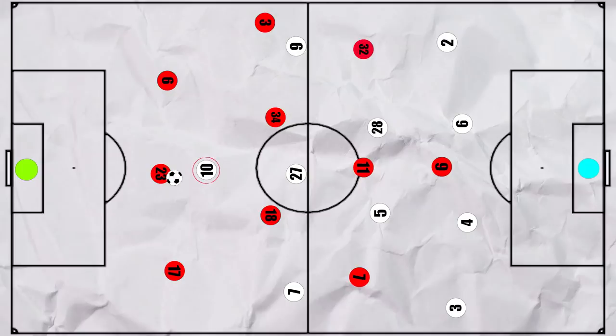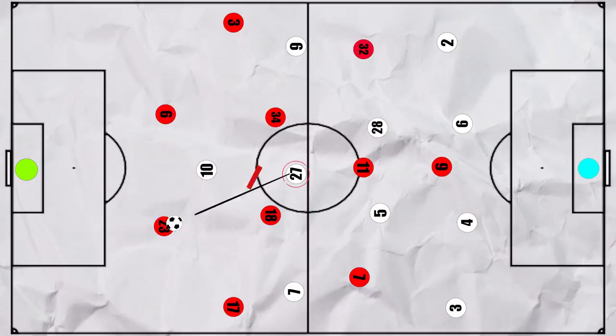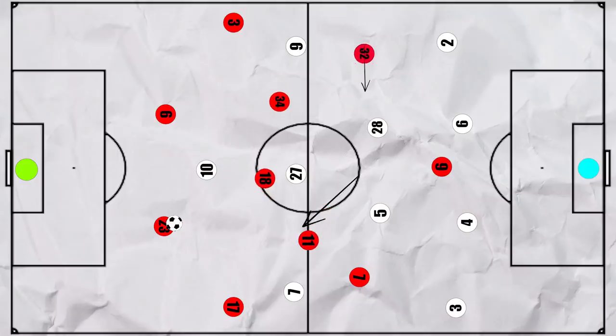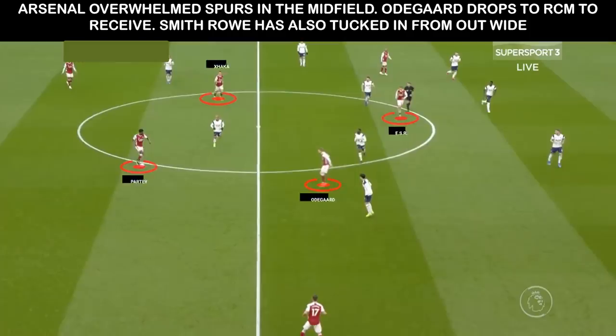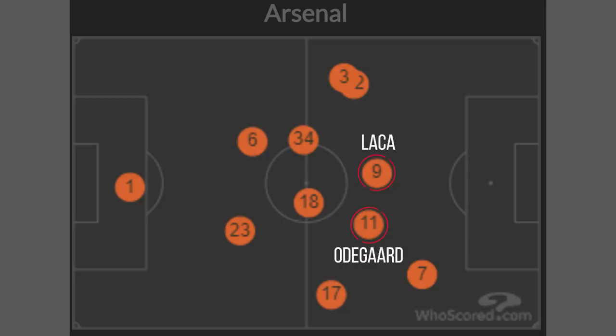However, Spurs only pressed with Kane, so Cedric began to push higher up as Arsenal would naturally have the plus-1 advantage in the build-up. Spurs not being able to commit a second presser may be due to Arsenal creating a strong midfield superiority, as we often saw Odegaard drop deeper on the right with Smithrow also tucking in to create a 4 in midfield. This could also be exacerbated with Lacazette dropping from centre forward into midfield, as you can see in the average positions where he was almost level with Odegaard.